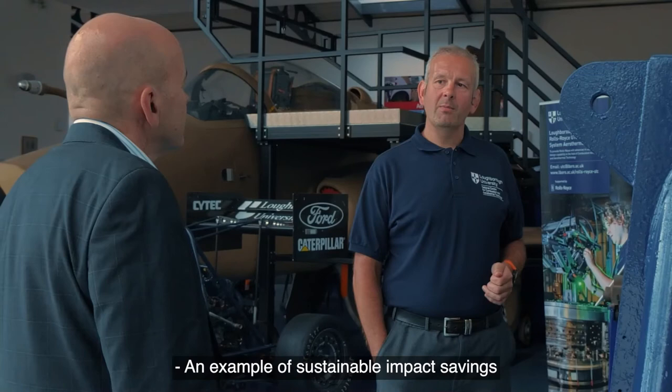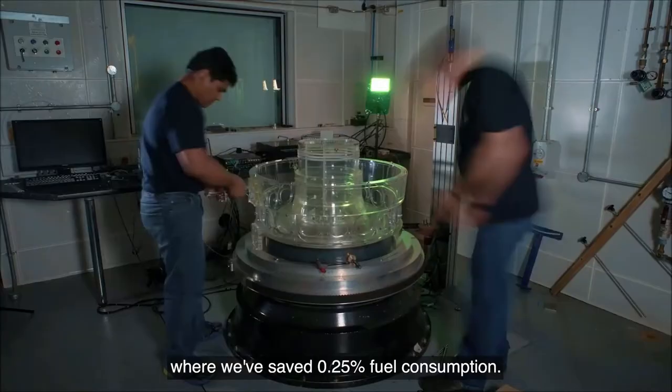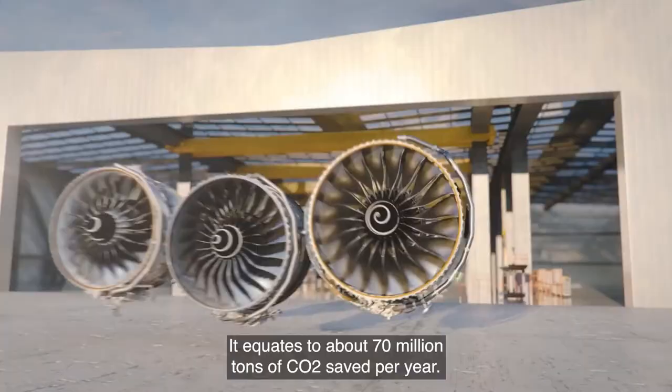An example of sustainable impact savings was work we undertook on the Trent XWB, where we saved 0.25% fuel consumption. This equates to about 70 million tonnes of CO2 saved per year.